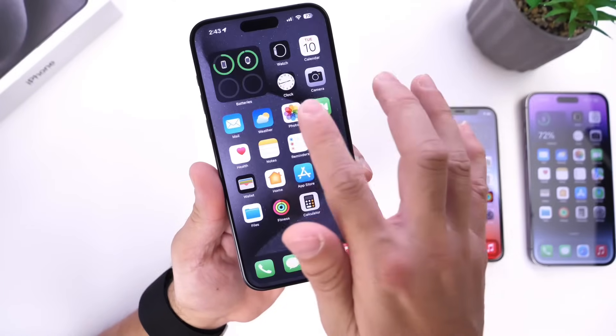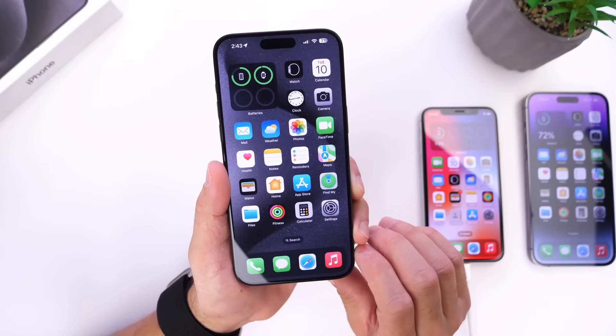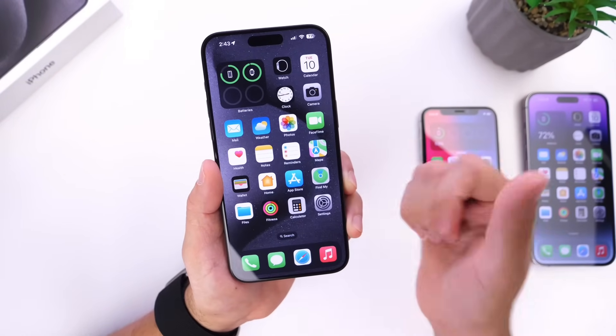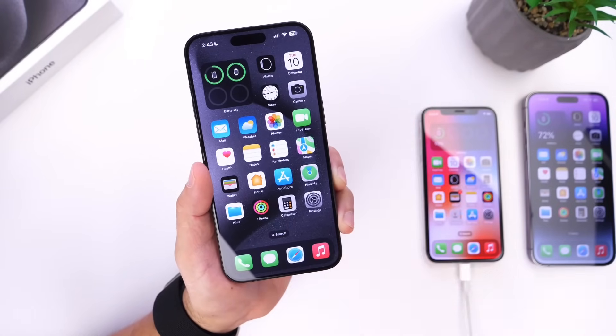iOS 17.1 — no Journal application as of yet, which could be delayed, but Apple continues to refine the operating system. This is just a quick update — stay tuned for a follow-up covering battery, performance, and everything else in the next 48 hours or so. Thank you for watching, see you on the next one!